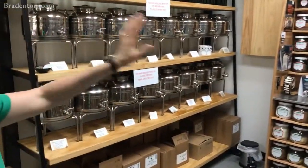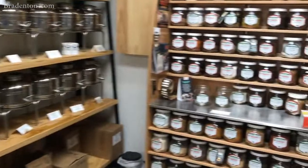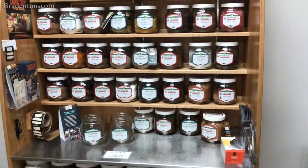Right here is all of our spices, and they come also in organic and non-organic.